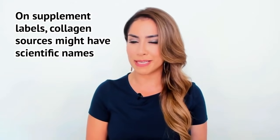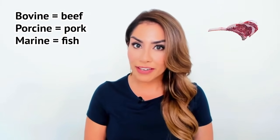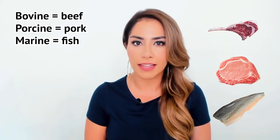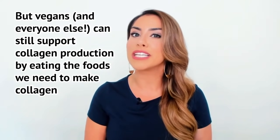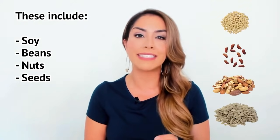When you're looking for collagen supplements, you might see them listed by scientific names like bovine for beef, porcine for pig, and marine fish collagen. As you might have guessed, collagen is not vegan, but we can all support collagen production by eating a diet with the ingredients we need to form collagen, including soy products, beans, nuts, and seeds.